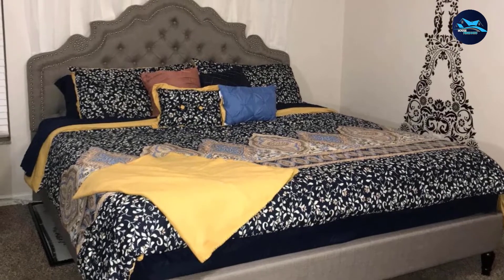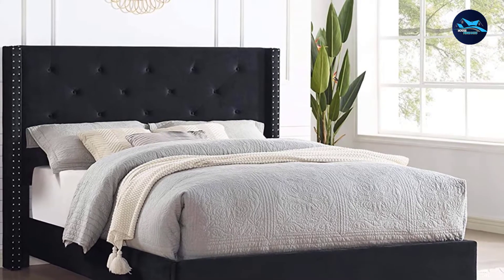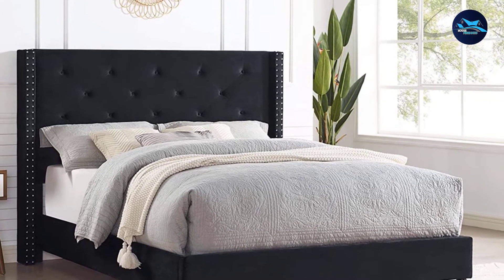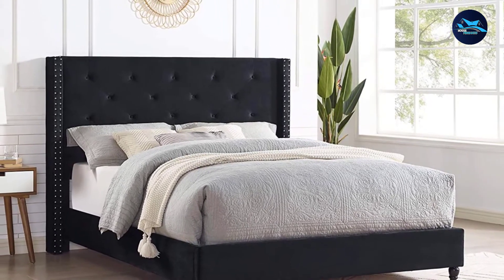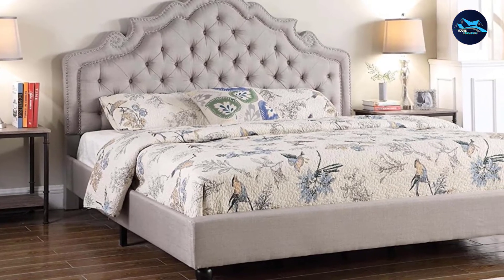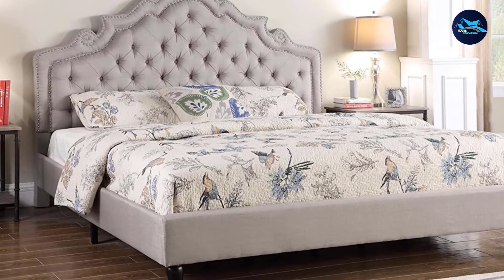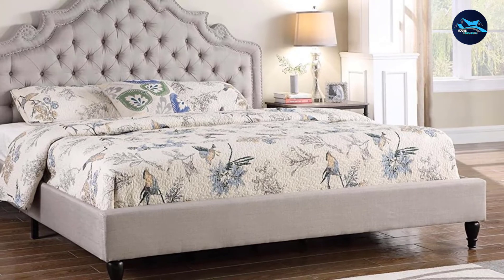This full-size bed frame comes in an elegant profile that will work in improving the aesthetics of your bedroom. It features a top headboard that provides a broad, expansive cushioned surface to lean on easily as you sit up in bed reading a book or watching TV. The low-profile footboard and side rails are unobtrusive, so you can move naturally around the bed frame without being bothered by the additional bulk.